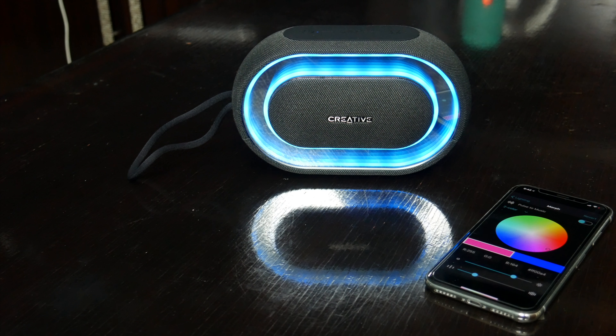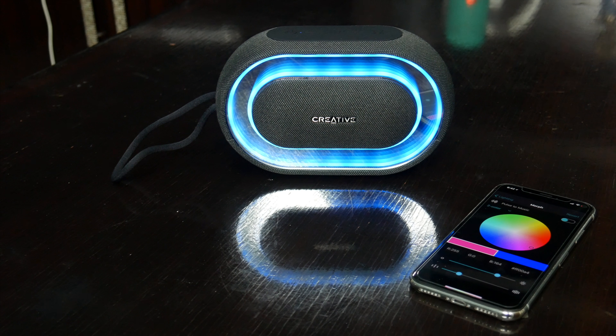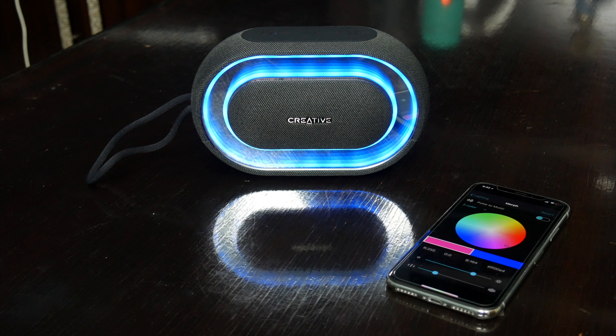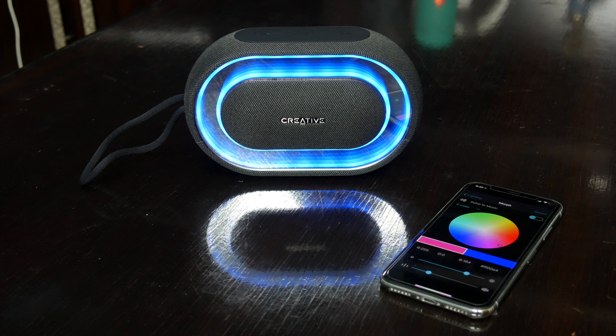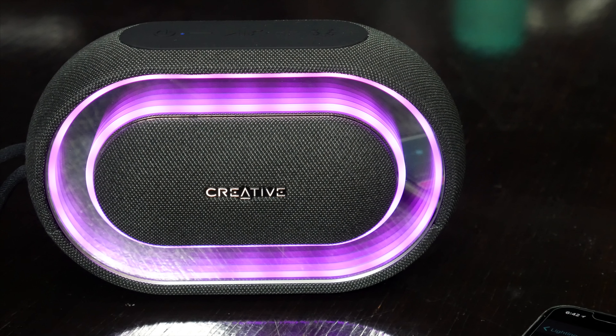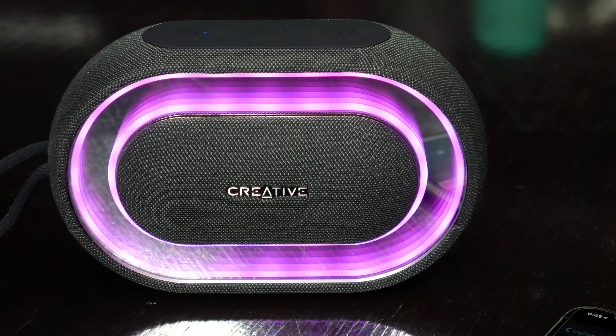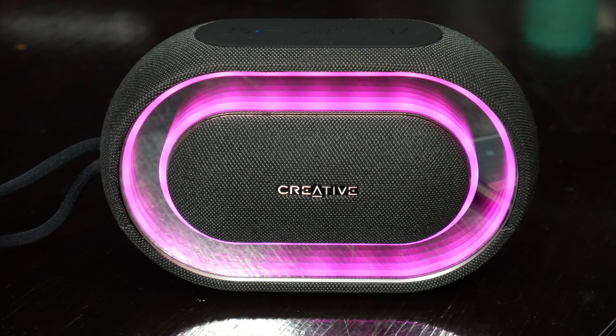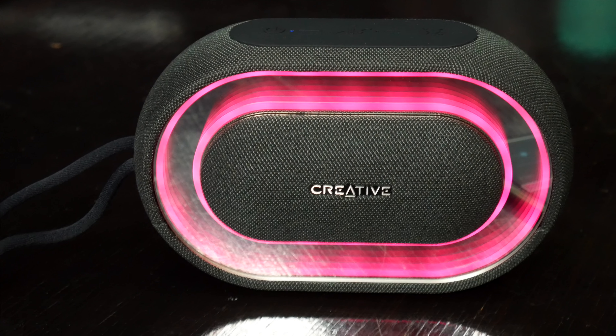Creative is a brand that's been in the audio game for a long time now, and I think they have a really solid product with the Halo. The speaker looks great, it sounds great, it'll last up to 8 hours, you get LED lights if you're into that, and while it isn't necessarily a rugged outdoor-type speaker, it is an all-around great product, and honestly, at $69, I think this is probably the best value Bluetooth speaker on the list considering how much it offers.